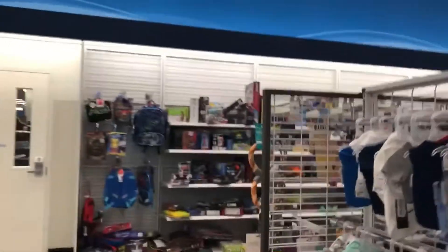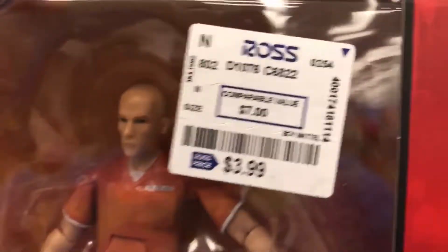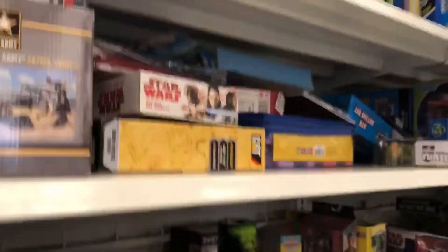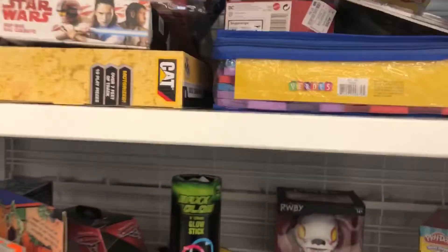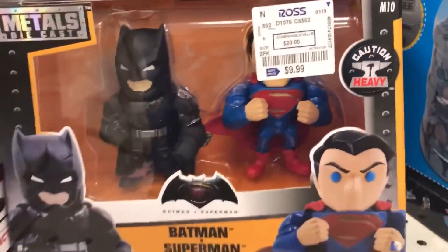Alright, let's give it a run-through. Definitely taking this. Cool, there's a Batman two-pack.